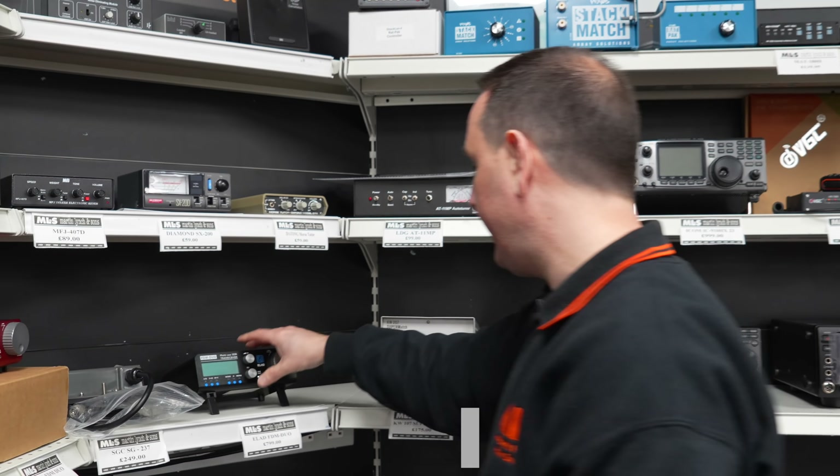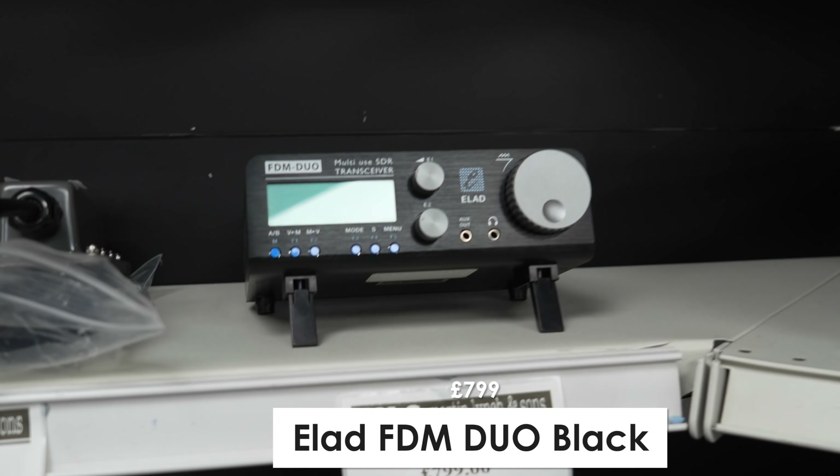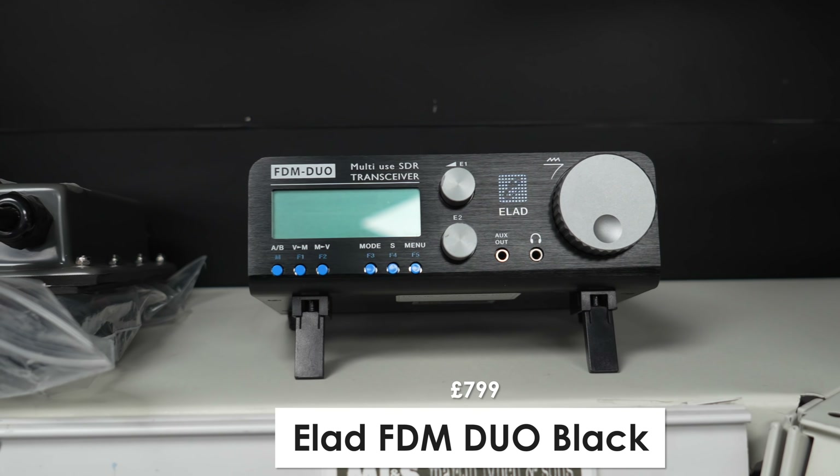There's also another Elad FDM Duo, just the standard black version.